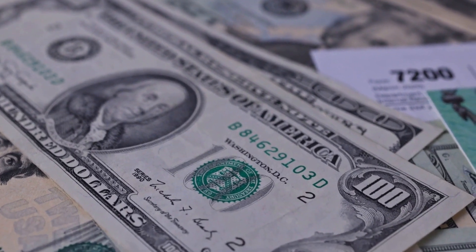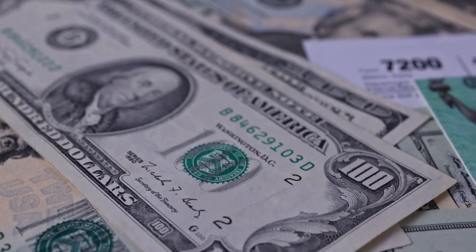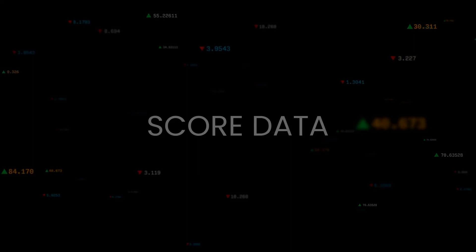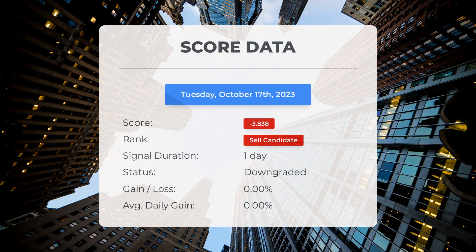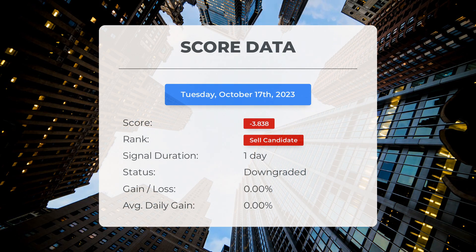Before we proceed, please bear in mind that this video is for informational purposes only and should not be mistaken for financial advice. Today we have some exciting news about SOXL. Our system has ranked SOXL as a sell candidate since October 17, 2023, and it received a score of minus 3.84.